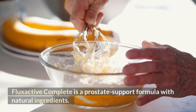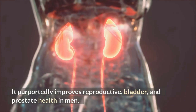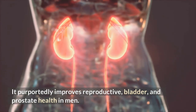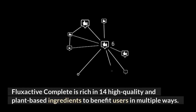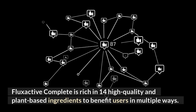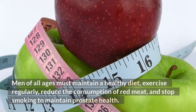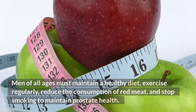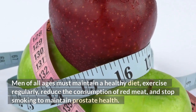FlexActive Complete is a prostate support formula with natural ingredients. It purportedly improves reproductive, bladder, and prostate health in men. FlexActive Complete is rich in 14 high-quality and plant-based ingredients to benefit users in multiple ways. Men of all ages must maintain a healthy diet, exercise regularly, reduce the consumption of red meat, and stop smoking to maintain prostate health.